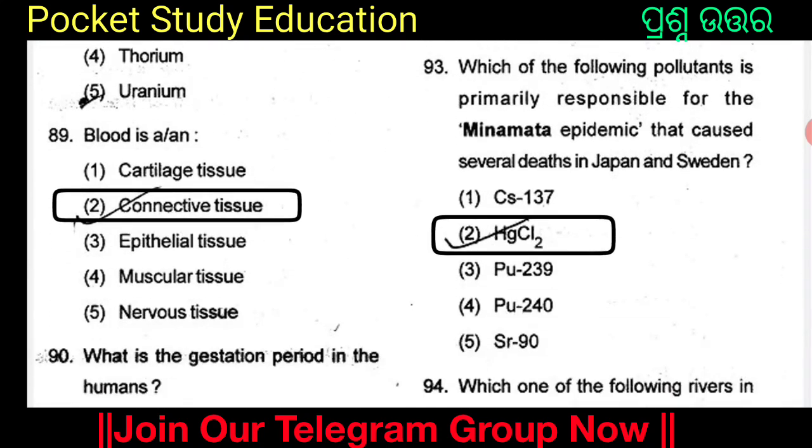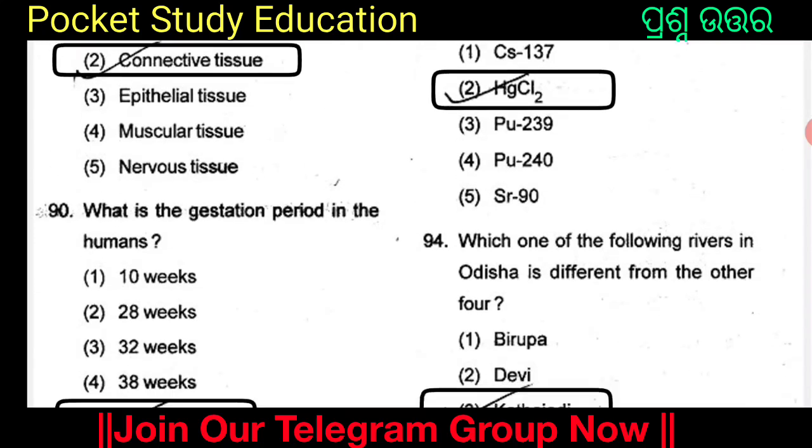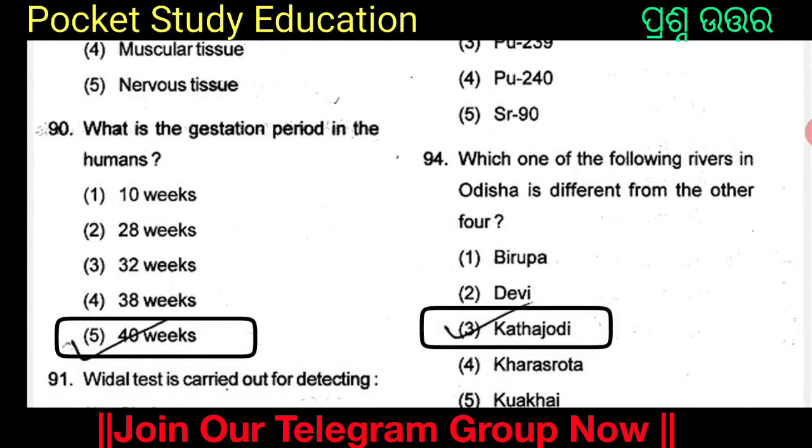Blood is a type of what tissue? Option 4: connective tissue. The options are catalase tissue, connective tissue, epithelial tissue, muscular tissue, and nervous tissue. Option 2: blood is connective tissue. What is the gestation period in humans? The options are 10 weeks, 28 weeks, 32 weeks, 38 weeks, and 40 weeks. Option 5: 40 weeks, but 280 days.